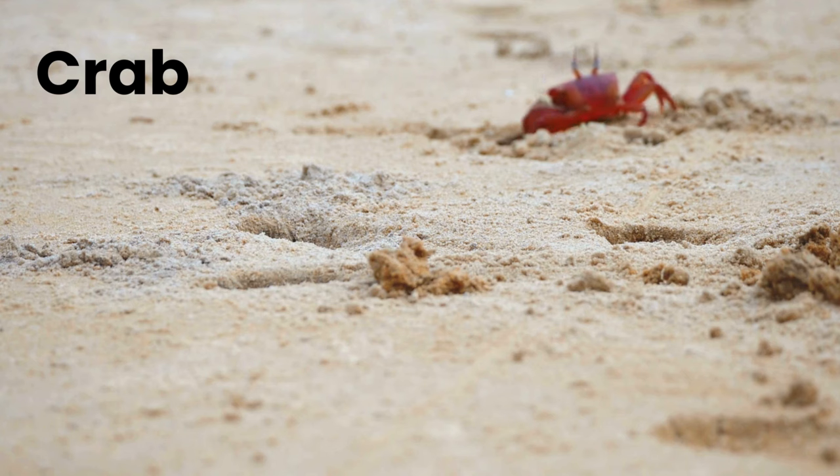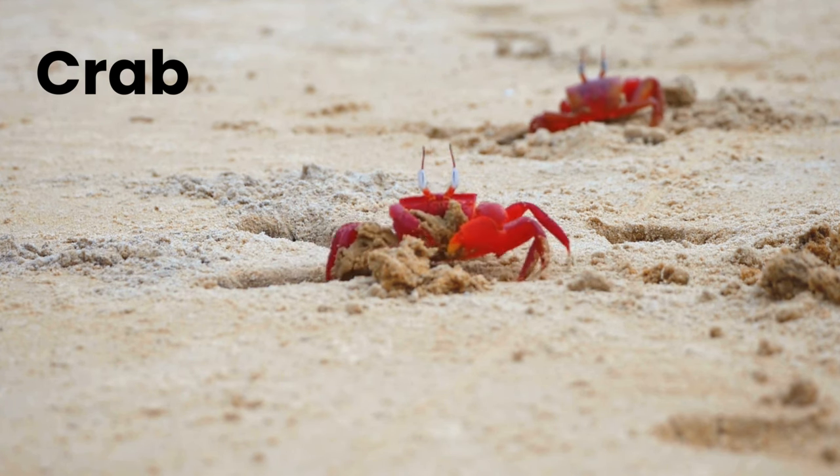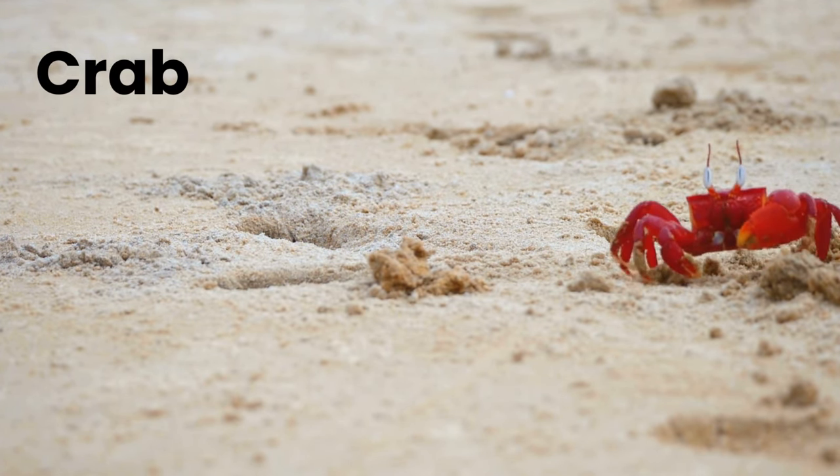Crab. Crabs are decapod crustaceans of the infraorder Brachyura, which typically have a very short projecting tail, usually hidden entirely under the thorax.